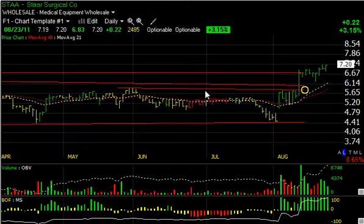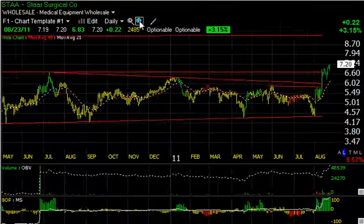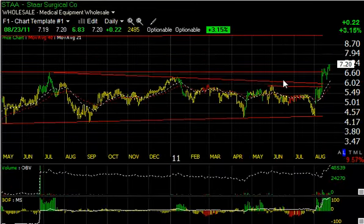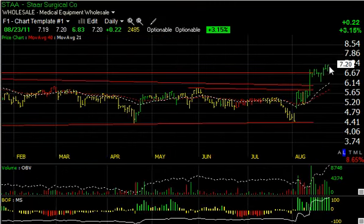STAA has been moving fantastically and has moved up to form multi-year highs, taking out key overhead resistance in this zone, pulled back, and today popped back up again, closing near the highs for the entire move. If we get a follow-through here, I'm looking for $8 and then $9 for Star Surgical.